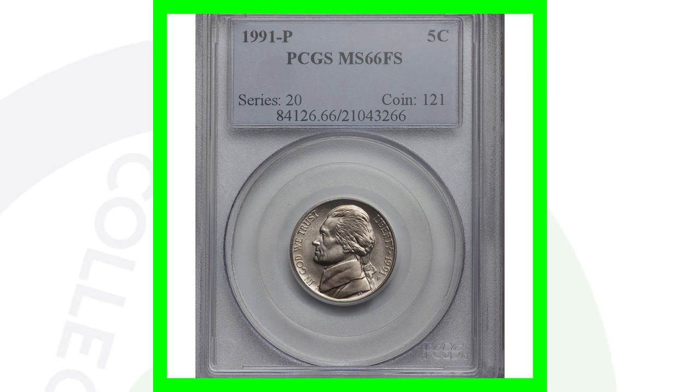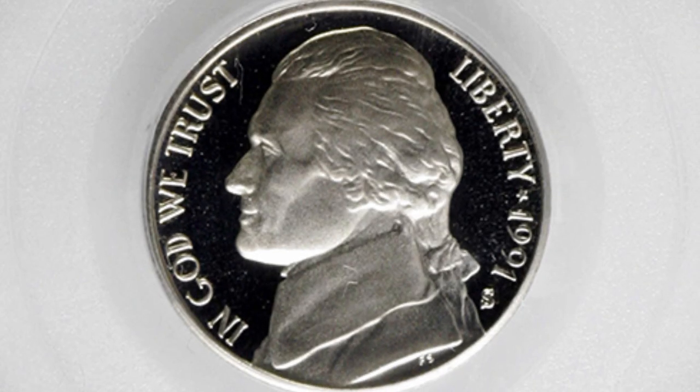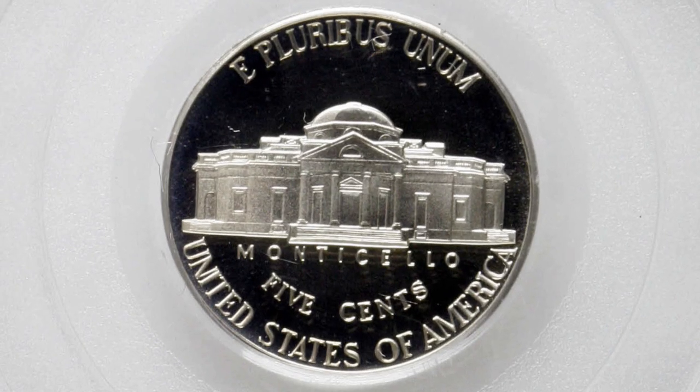That nickel sold for 180 dollars. Here is a perfect graded coin — the 1991-S proof Jefferson nickel, which you'll find in proof sets. It graded at a perfect PR70 Deep Cameo and sold for 145 dollars.